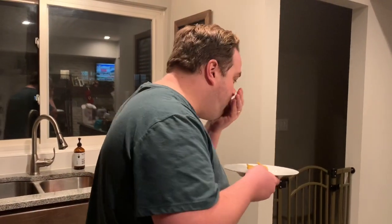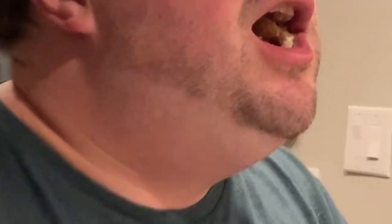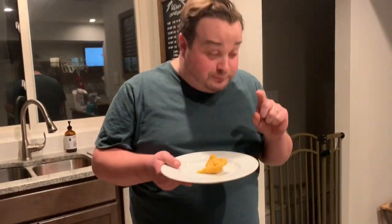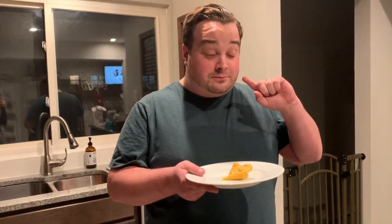Hot — I put it in the microwave. Can you see the steam coming out of my mouth? That's hot. But there's actually a lot of flavor there. I'm tasting a lot of crab — with a K — in this crab rangoon.